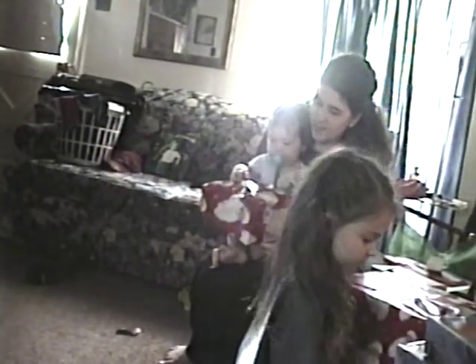Let's let Zachary open one. Okay, look, watch him. All right, he's getting the hang of this. He likes tearing the paper more than anything.